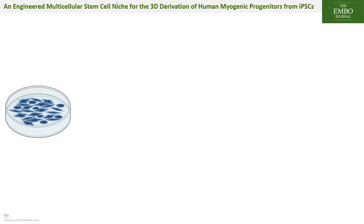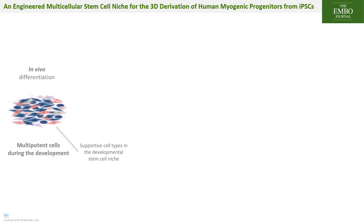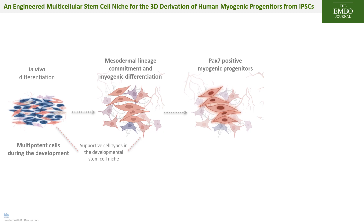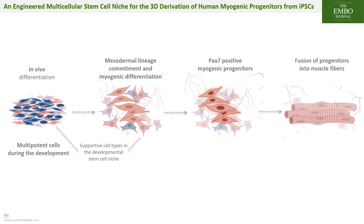Unlike current protocols with clonal iPSC cultures, mesodermal and myogenic specification during development relies on a complex interplay between cell types and different signaling factors in 3D. We reasoned that recapitulating this complex interplay in 3D organoids in vitro could enhance the efficiency of myogenic commitment and allow us to study PAX7 muscle stem cells in a more physiological 3-dimensional niche.